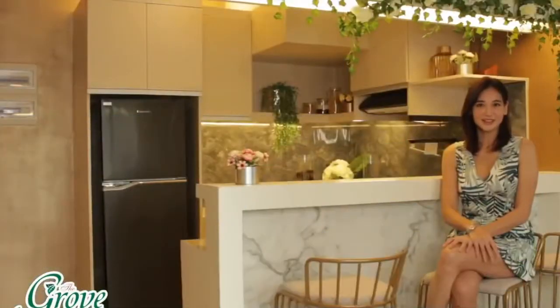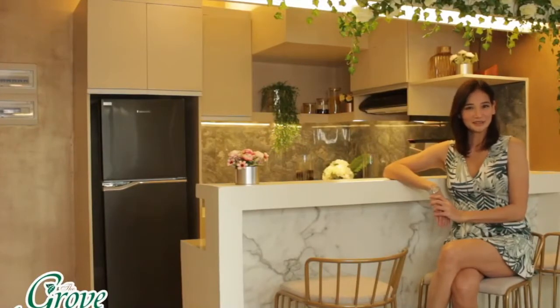The condominium unit provides light-filled living spaces crafted with comfort and style.